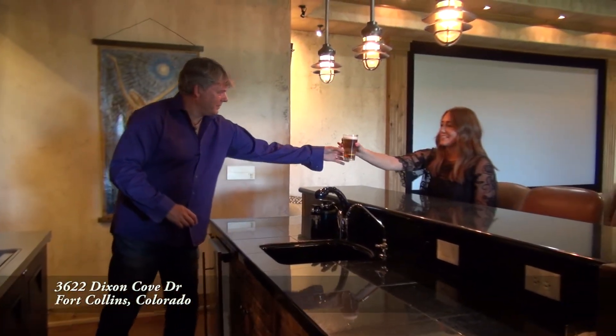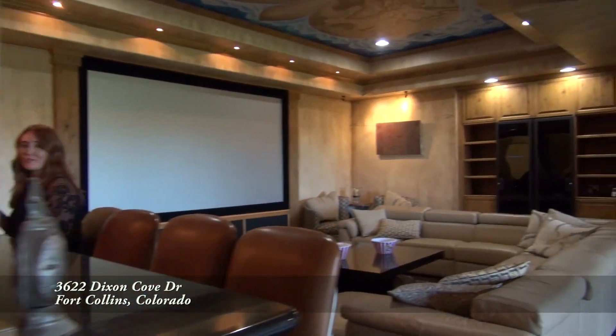Thanks for the beer! And if you're looking for a great place to watch the game or enjoy a movie, this is an awesome theater.